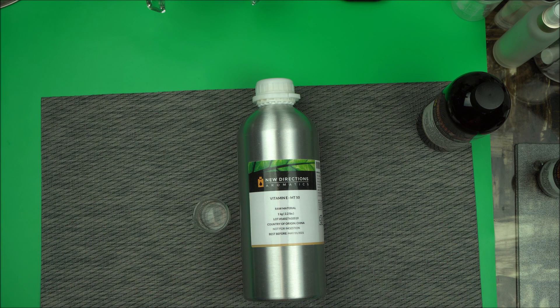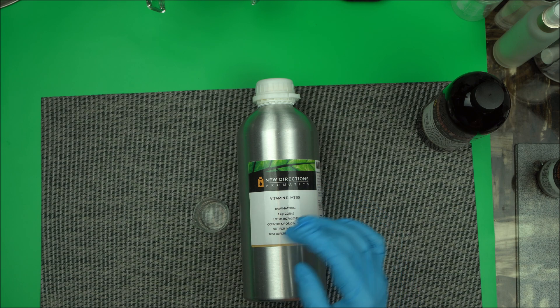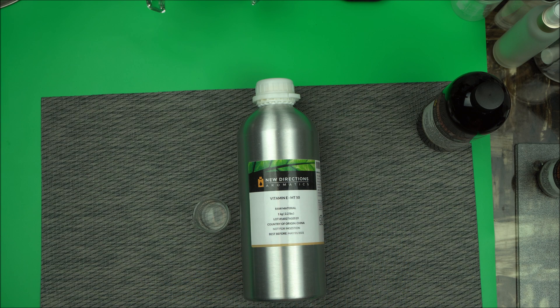The best grade to use is MT50. Keep in mind that vitamin E is not a preservative. MT50 is a mixed tocopherol — a blend of four full-spectrum tocopherols — that will really help greatly to extend the shelf life of your oils. These are GMO-free and gluten-free. You can use it at 0.5 percent in your formulation to extend the shelf life of the product.